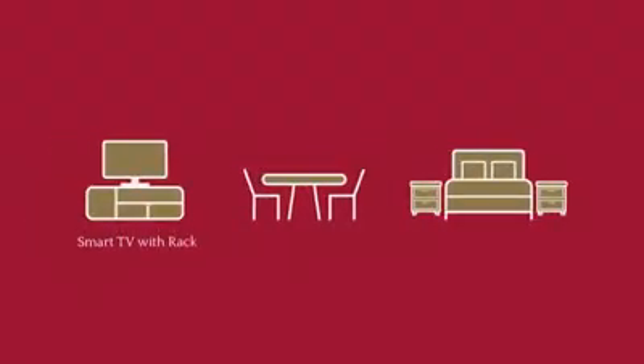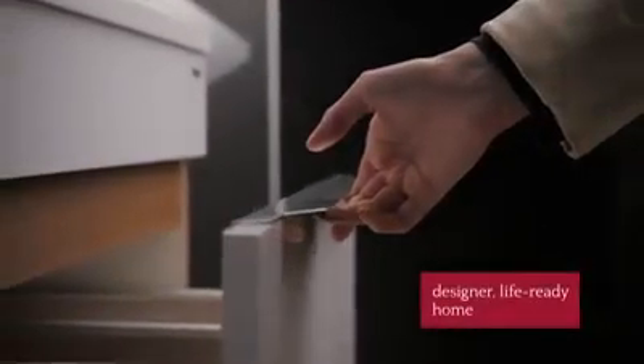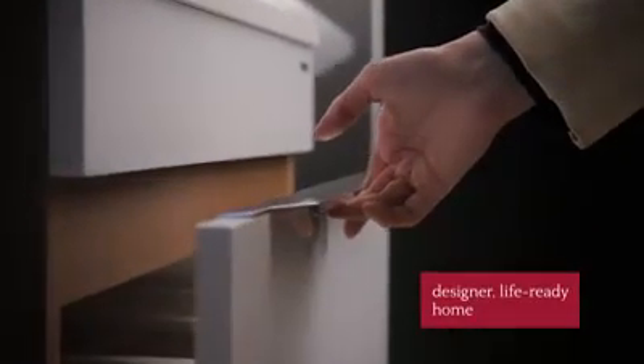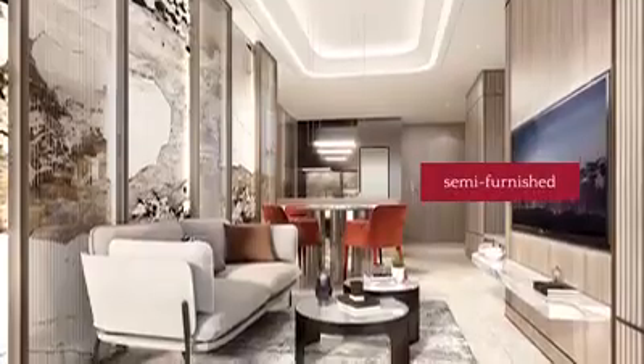The fully furnished units will have a smart TV with rack, dining set, and bed with mattress and bedside tables, among others. With a designer life-ready home at Mandani Bay Key Tower 3, a resident simply has to move in when their unit is ready. For those who want more freedom to customize their space, two-bedroom and bigger units are handed over semi-furnished.